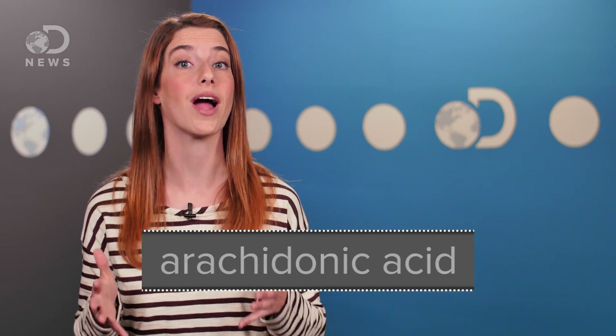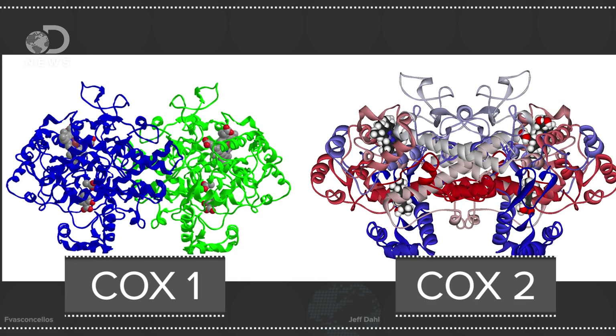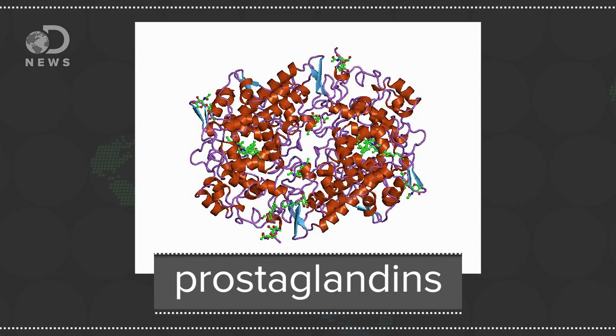Another thing injured cells release is arachidonic acid. The two enzymes COX1 and COX2 react with this acid to produce prostaglandins. These can create other chemicals which are responsible for all that swelling, heat, and pain. And this seems to be the target mechanism of non-steroidal anti-inflammatory drugs like ibuprofen.